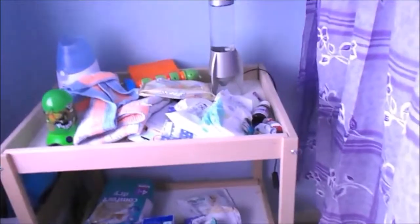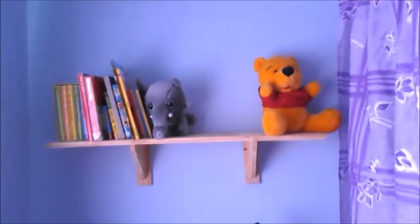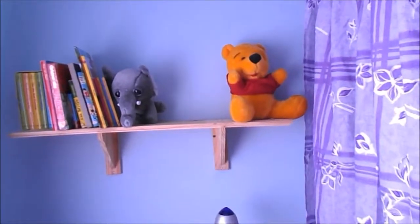Got his changing table with all his nappies and bits and bobs, got a little bookshelf with his books on and his toys, and in here sort of like a storage area for his bed and mattress.